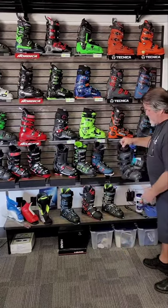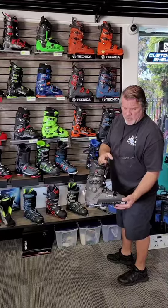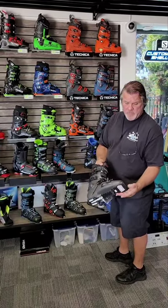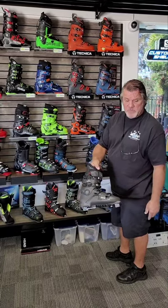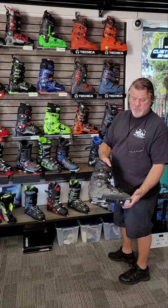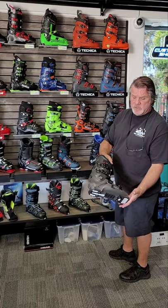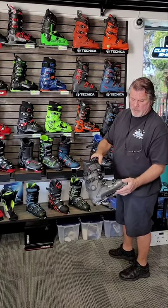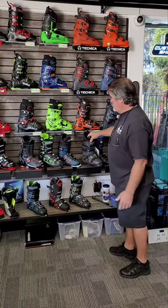Salomon, new boot from Salomon — the QST, the Shift Pro — probably going to win a lot of awards this year. It's their pin type boot, so if you're really looking to walk in your boot, that's the new Salomon Shift Pro. Really sharp looking boot, good fitting boot, high quality, very lightweight, super popular.